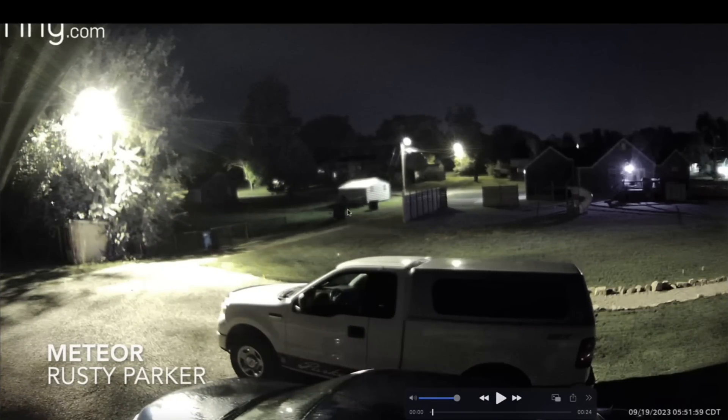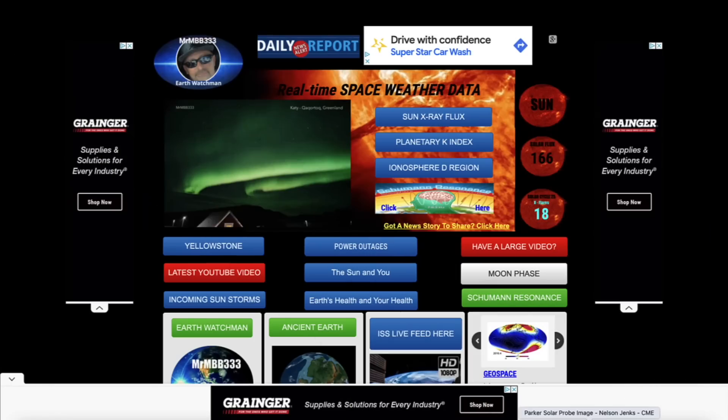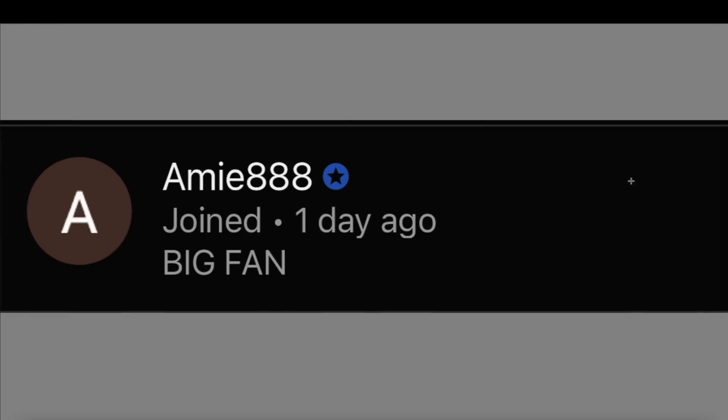Not sure of the location, but check this out — you're going to see a meteor appear very quickly, moving through the sky. I'm going to zoom in and take a closer look. This was on the night of September 19th, 2023, just before midnight. Here's a closer view of the bright, fast meteor, once again detected by Rusty's Ring doorbell camera, which captured this meteor in the nighttime sky.